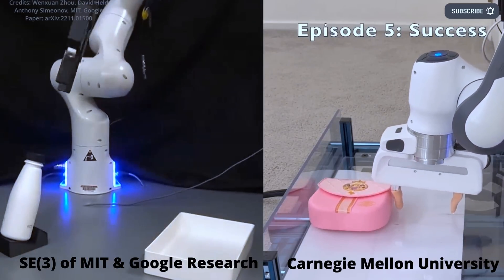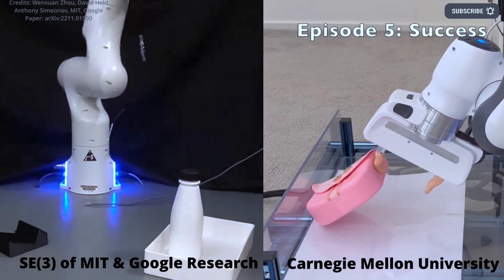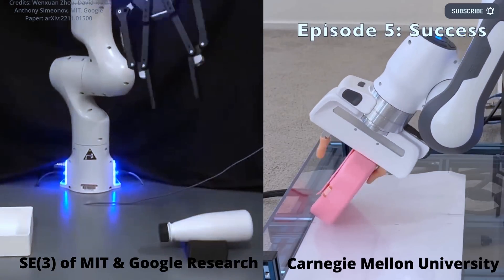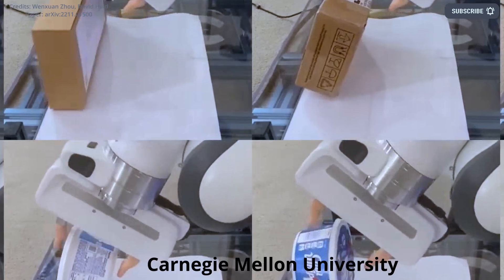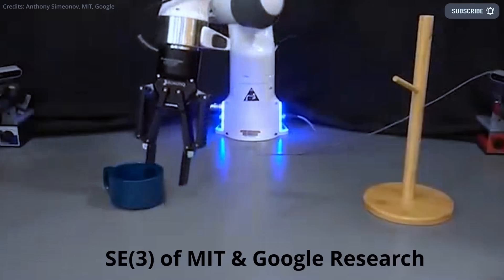Next, the researchers placed objects in a bin in positions that made it difficult for the robot to grab them directly. For instance, the robot might be given an object that was too wide to be grasped by its gripper. Through reinforcement learning, it had to figure out how to push the object against the wall of the bin so that the robot could then grab it from the side.